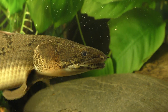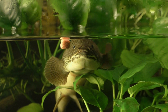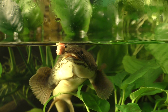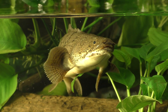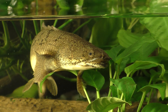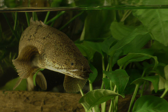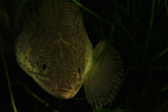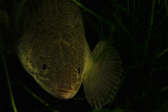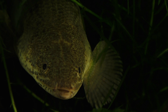My Polypterus delhesi is fed a staple diet of carnivore pellets. All polypterists love to eat fish, so any tankmate small enough to fit in its mouth will probably be eaten.